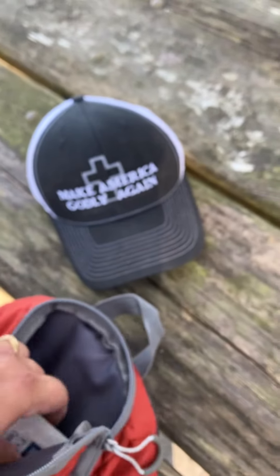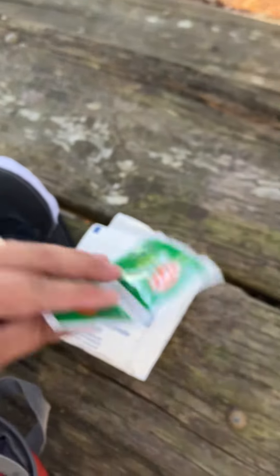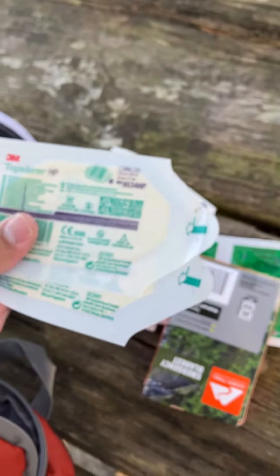Inside the main pouch I carry a hat, gauze, a knee compression sleeve because I've got some sorry knees from the Army, bug wipes, a mylar blanket, and some three-inch band-aids.